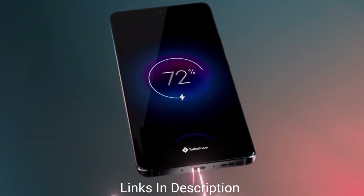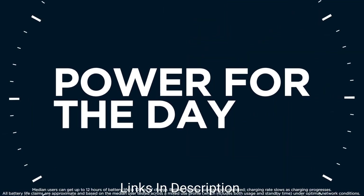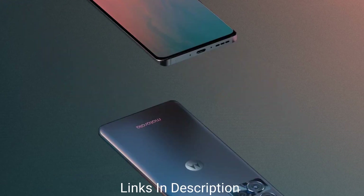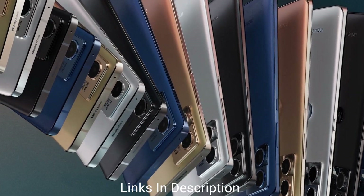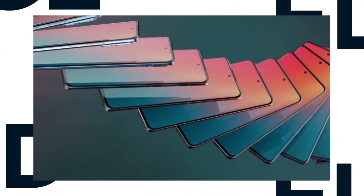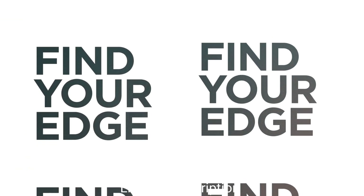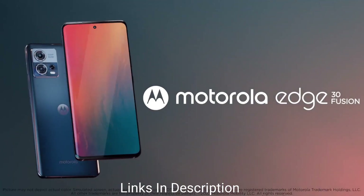The phone packs a 4,400mAh battery with 68W turbo power charging that charges the phone really fast. Buy this amazing smartphone for its P-OLED screen, 50MP main camera, 32MP front camera, fast charging support, and powerful chipset with 8GB of RAM.